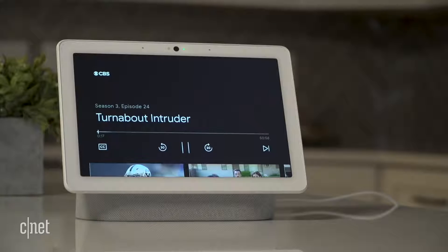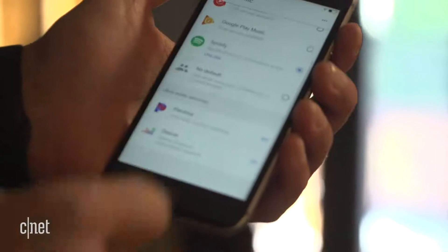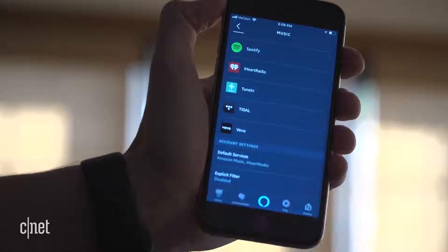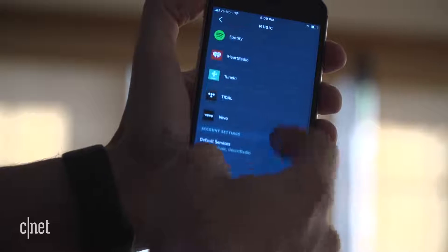As for music, the Nest Hub Max can play tunes from YouTube Music, Google Play Music, Spotify, Pandora, and Deezer. Alexa doesn't support YouTube Music or Google Play Music, but it supports those other three and adds Amazon Music, Apple Music, iHeartRadio, TuneIn, Tidal, and Vivo. That's a much better mix of options than Google's got.